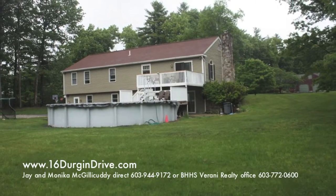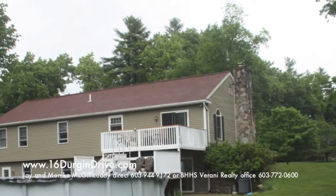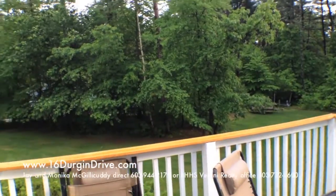Beautiful fieldstone fireplace, and from the backyard there is a pool and multi-tiered decks. I'm going to take you out on the deck right now just to show you what a beautiful setting this is.